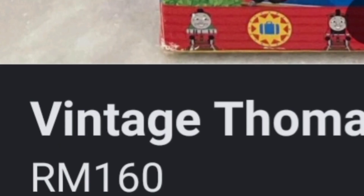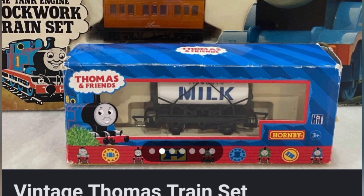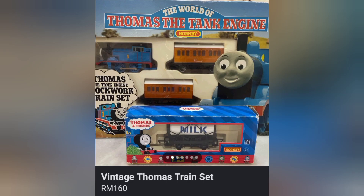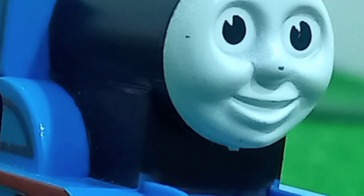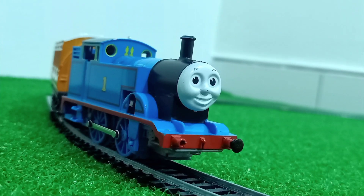160 Ringgit for a full complete set of a Hornby Clockwork Thomas and an extra rolling stock. That's a good win there. So I bit the bullet and bought it. Ladies and gentlemen, here's the review of my first ever Hornby Thomas — the Hornby Clockwork Thomas set.